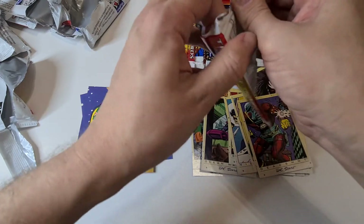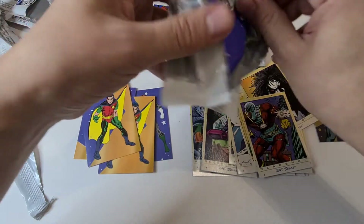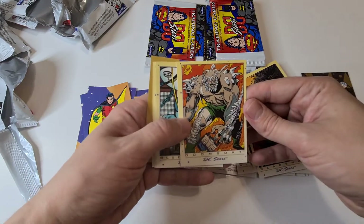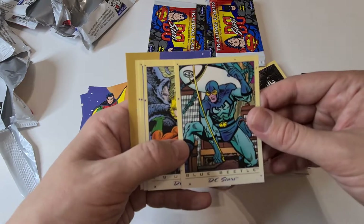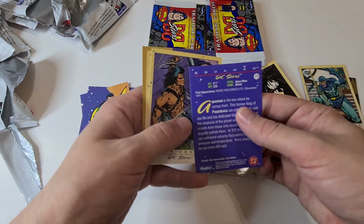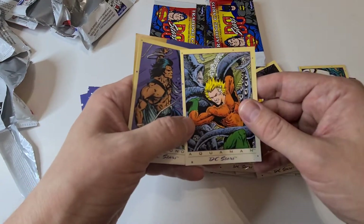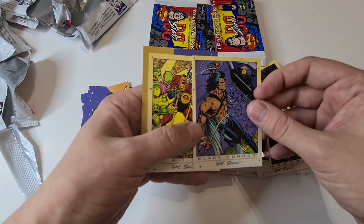I think these look really good in slabs — you can put them on display. They've got decent centering for a card. Doomsday — another bad guy — and Blue Beetle, that's pretty cool. Aquaman again. A lot of these characters are nearly a hundred years old — Superman and Batman from the late 30s, early 40s — which is really cool.